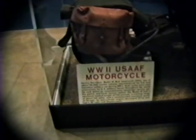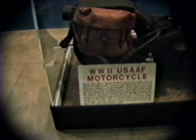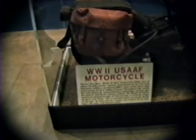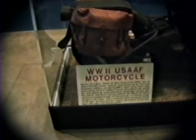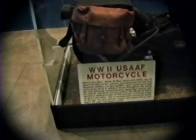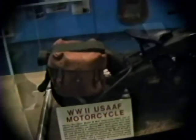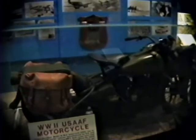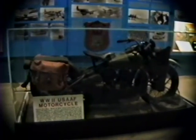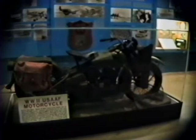On display here is a World War II U.S. Air Force motorcycle — a 1941 version of the model WLA built in 1941. About 90,000 of these vehicles were manufactured for the United States and our allies during World War II. This is a 1941 military Harley Davidson — notice the saddlebags and the gun scabbard on the front fender.